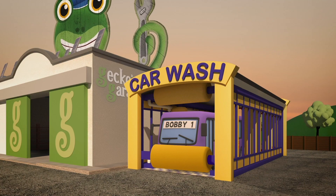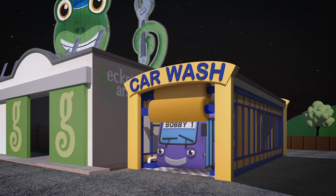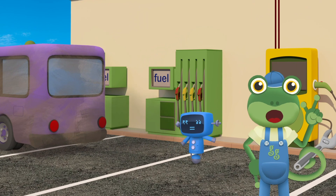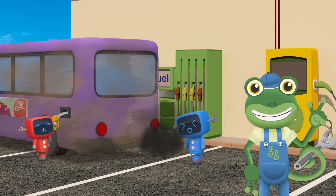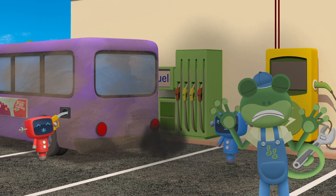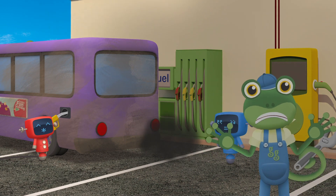Bobby needs cleaning in the afternoon, and even at night time. Every morning, Bobby has to refuel with dirty diesel to power his engine. Bobby's fuel smells terrible, it's so dirty!